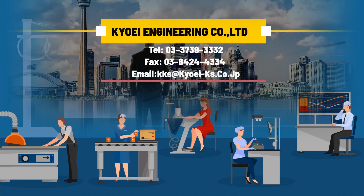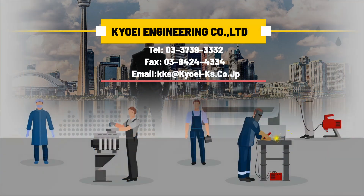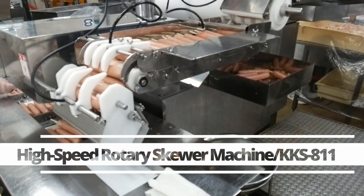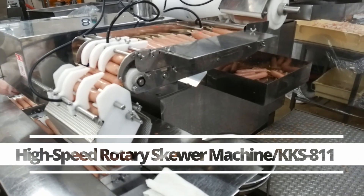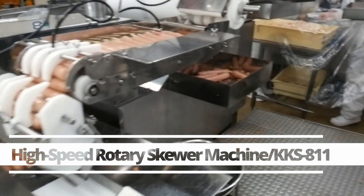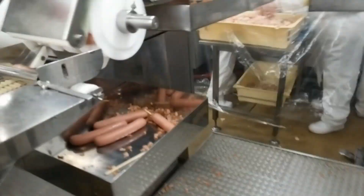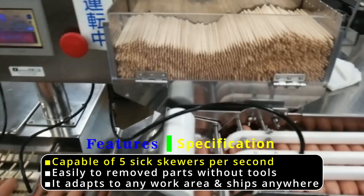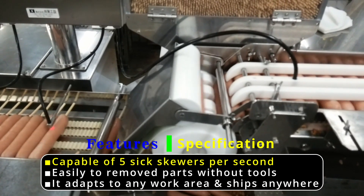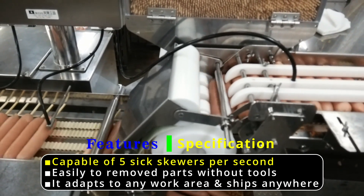Since 1972, Kyoei Engineering has been a manufacturer and worldwide distributor of equipment and supplies for food processors. This machine is a high-speed rotary skewer machine, the KKS-811. Capable of 5 to 6 skewers per second. Easily removed parts without tools — it adapts to any work area and ships anywhere.